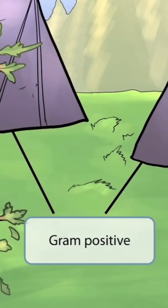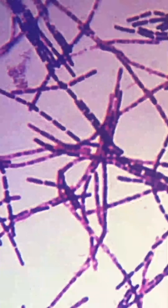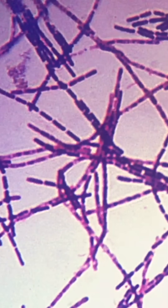The tents will also be used to represent something else, which I'll discuss in a minute. But for now, just think purple color for gram-positive. This is a gram stain of Bacillus anthracis. Notice that the organism stains purple and is rod-shaped.